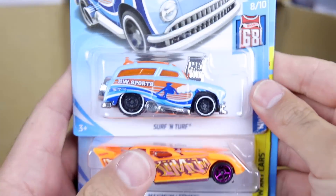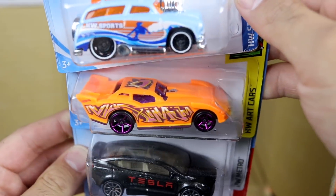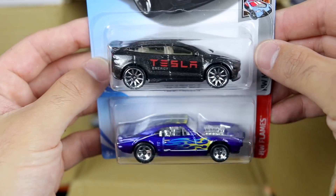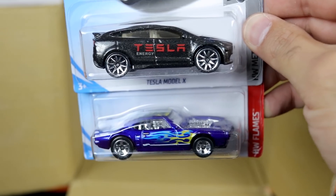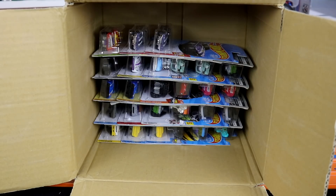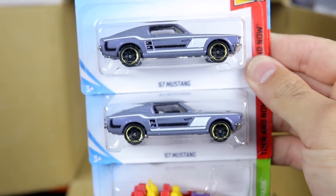We've got the Surf and Turf — cool looking casting. We've got the Maximum Leeway — I don't know if I've seen that one before. And then we've got a brand new color of the Tesla Model X — it's like a sparkly black color, almost a very dark gray, but it's very cool. That's the fourth different color variation now of the Tesla Model X. Then we've got the Custom 67 Pontiac Firebird — that's a cool looking one. We've got two different color variations of the 67 Mustang.